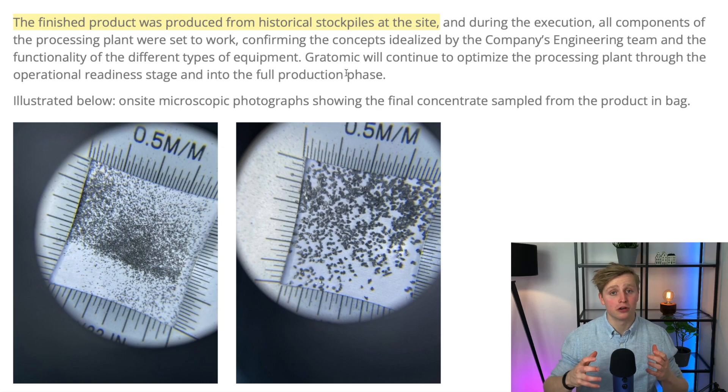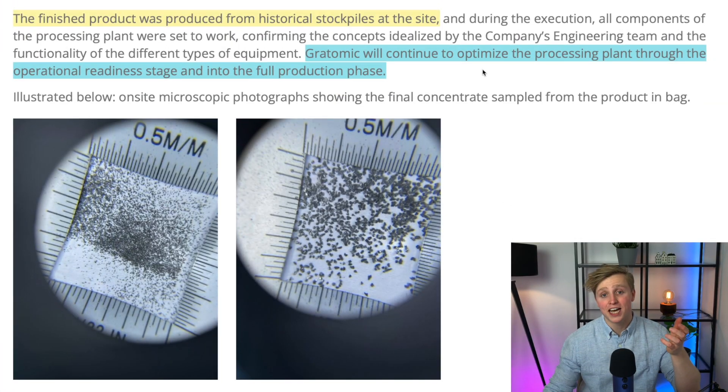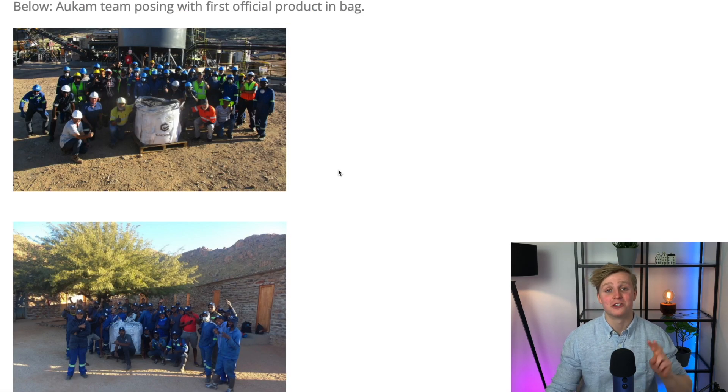The product in bag was produced from historic stockpiles at the site, since Aukam used to be an operational mine in the 70s. So yesterday wasn't the first product in bag party for Aukam — but it was the first product in bag at Aukam since 1974. Keep in mind, product in bag doesn't mean the plant is now fully operational. As the company stated, Gratomic will continue to optimize the processing plant through the operational readiness stage and into the full production phase. Gratomic also shared two wholesome pictures of part of the Aukam crew with the first product in bag.